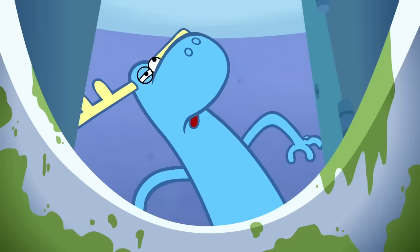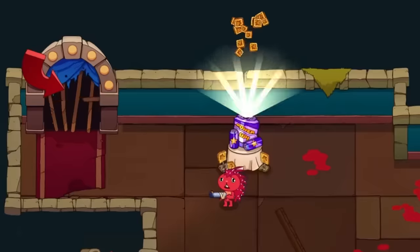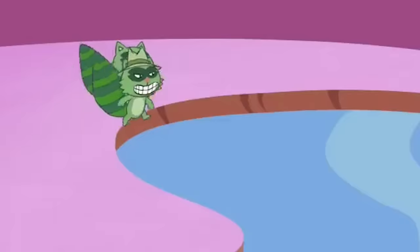I don't know if you knew this, but Happy Tree Friends has a new episode on Mondo Media channel after a long hiatus. They even have a new game called Crack Pet Show, Happy Tree Friends Edition. I just thought you guys might like to know about it. Let's dive right in.